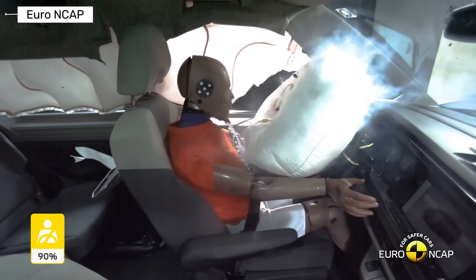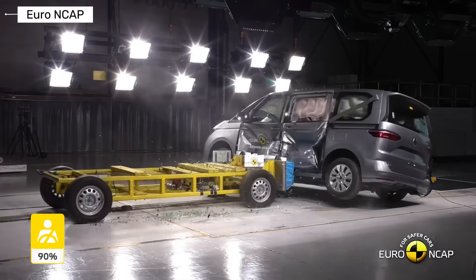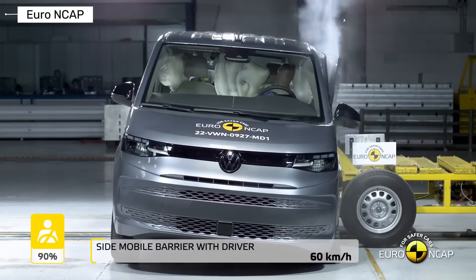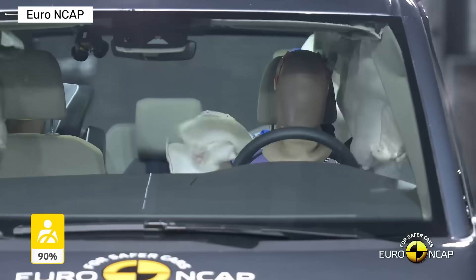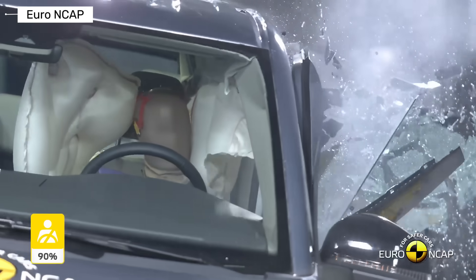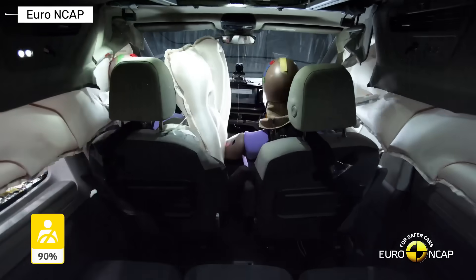Over more than 70 years, the Volkswagen Transporter has changed completely. Early generations offered almost no crash protection, while modern versions focus on both crash survival and accident prevention. If you found this video helpful, like it and subscribe. More crash tests and safety breakdowns are coming soon.